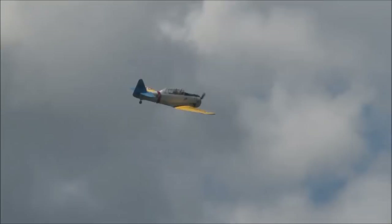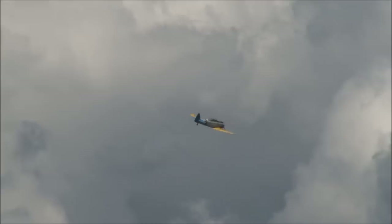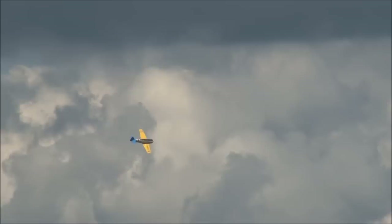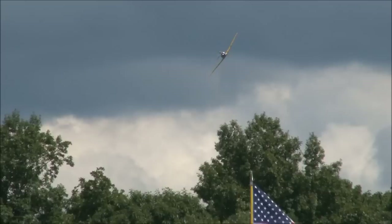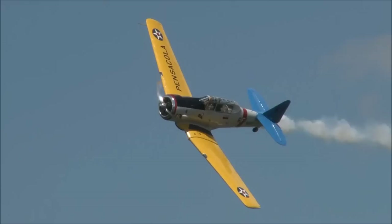Ladies and gentlemen, get those cameras and camcorders ready. Those of you with pencil and paper, get ready to do a real quick sketch. Kevin Rousseau is going to bring this SNJ around for the photo pass — I hear he's going to do two of them. Aren't we lucky? What I understand is he's going to do two photo passes, both coming in from air show right. Get your cameras, camcorders, and anything else you can record with ready — I see people out there with iPads. Coming in from the right, here comes Kevin Rousseau with the North American SNJ on a photo pass.